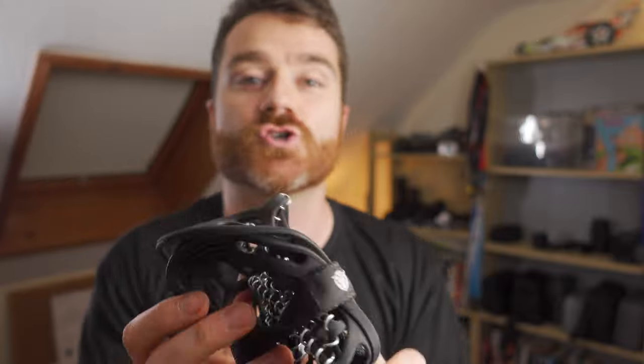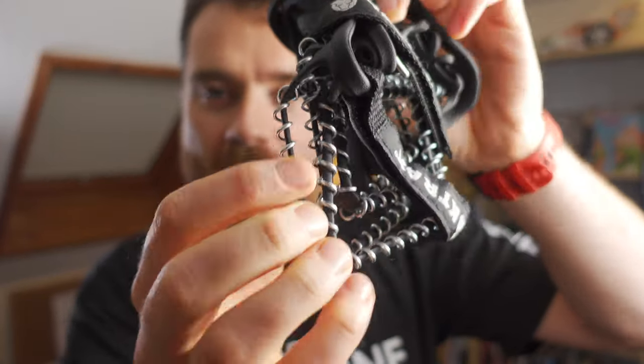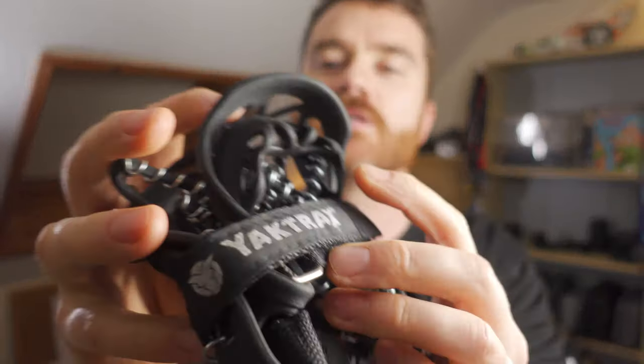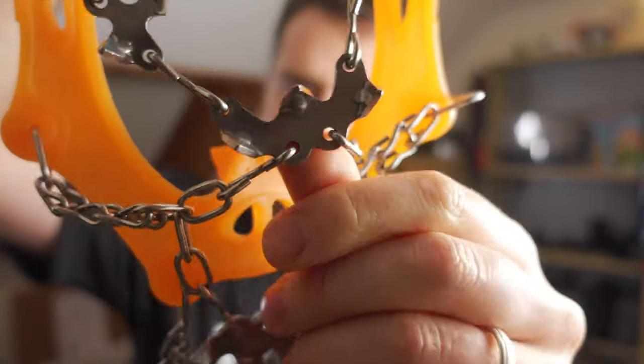It gets icy and snowy in winter, so you can't always run in normal shoes. These are track grips — suitable for packed snow or surfaces that aren't extremely slippery. They stretch over your shoe and put a grippy surface on the bottom. I've got another type here for really slippery conditions — these ones have massive ice spikes, and they get great reviews too.